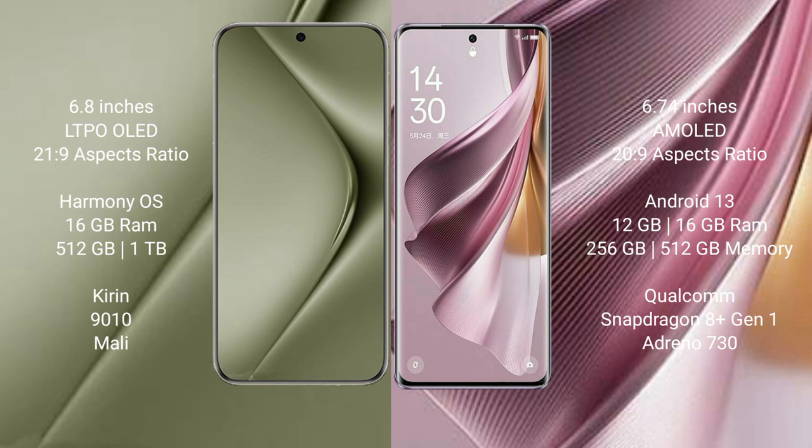Wahabepura 70 Ultra comes with 16GB RAM and 512GB or 1TB internal storage, Kirin 9010 processor and Mali GPU. Oppo Reno 10 Pro Plus comes with 12GB or 16GB RAM and 128GB, 256GB, or 512GB internal storage, Qualcomm Snapdragon 8 Gen 1 processor and Adreno 730 GPU.